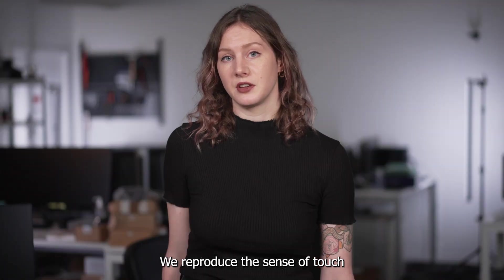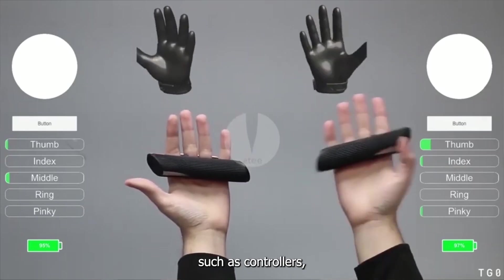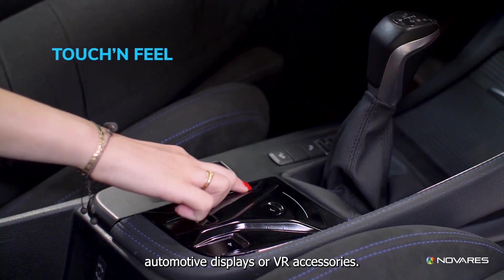We reproduce the sense of touch in our customers' experiences and products, such as controllers, automotive displays, or VR accessories.